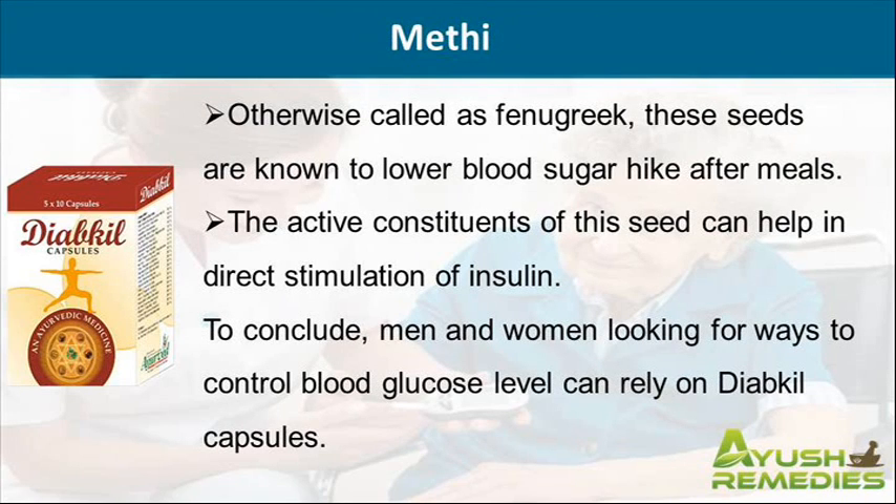Otherwise called as fenugreek, these seeds are known to lower blood sugar hike after meals. The active constituents of the seed can help in direct stimulation of insulin.